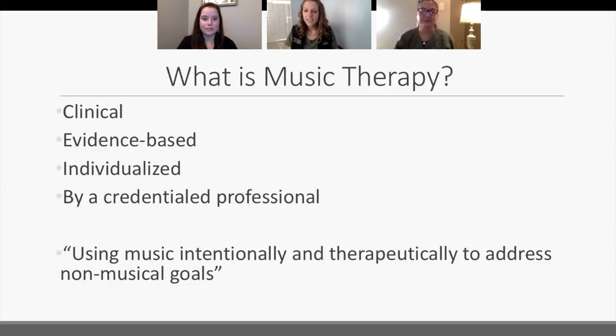We often get asked what kind of music we do in music therapy sessions. Well, we never really know until we meet the patient. We always do patient-preferred music, and we see that the best results come from music that the patient enjoys. Music therapy also happens by a credentialed professional — it's not music therapy unless a music therapist is present.